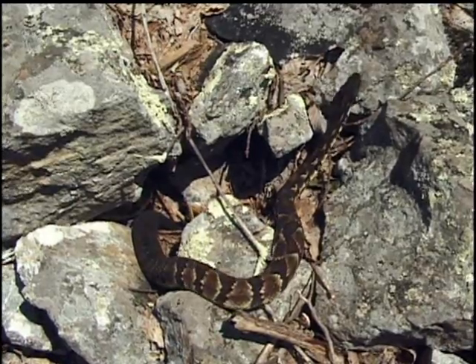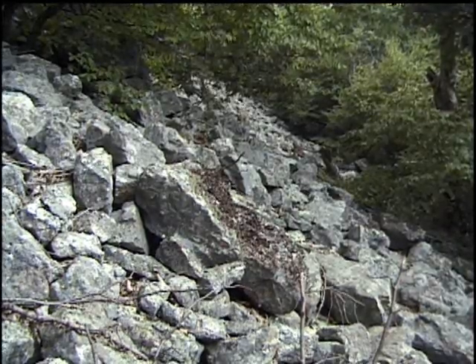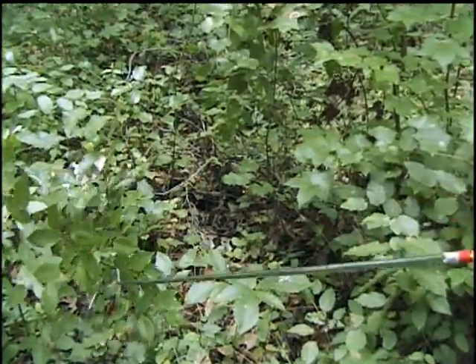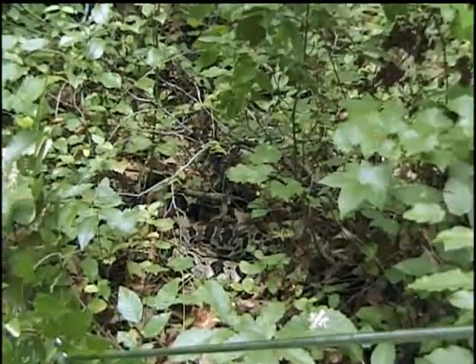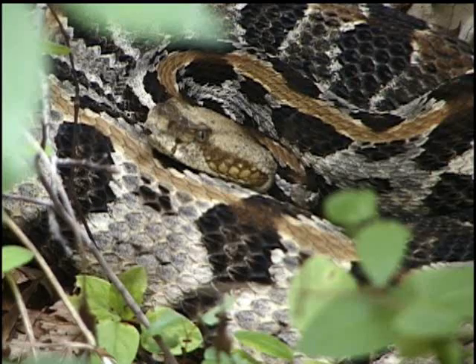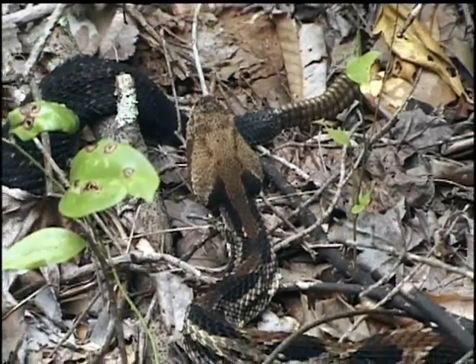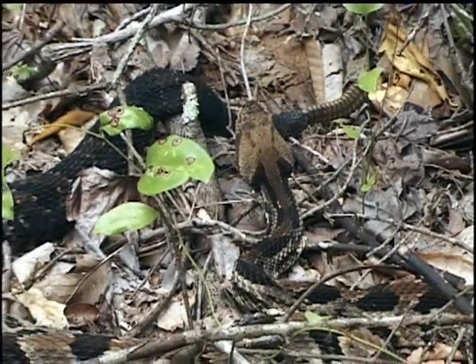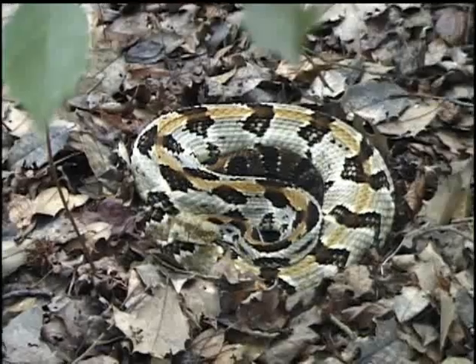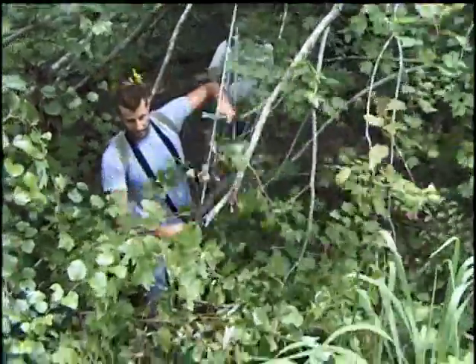The timber rattler is only found in remote areas like this rocky outcropping in Virginia's western mountains. Amazingly, an isolated population of rattlers also exists in a small area of eastern Virginia. This group is known as canebrake rattlesnakes. Department biologists trying to protect this remnant population of eastern rattlers must brave overgrown thick swamps and use special equipment to track and study these snakes.